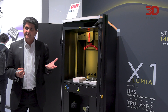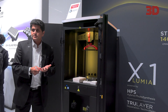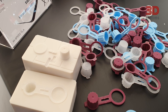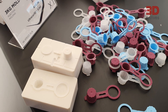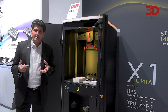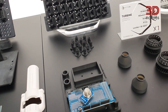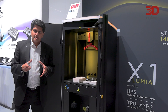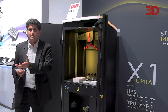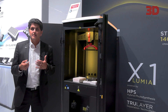3D printing provides many value propositions, but these value propositions — like customizing parts, consolidation of assembly, weight reduction, production — are all focused on materials that can truly only be 3D printed. Meanwhile, you have industrial customers and part builders who are looking for materials and parts produced in the materials they're used to and that have been specified for the application. With molds, you can take the best value propositions of 3D printing and bring them into this traditional world by really injecting the materials that manufacturers and industrials are used to.